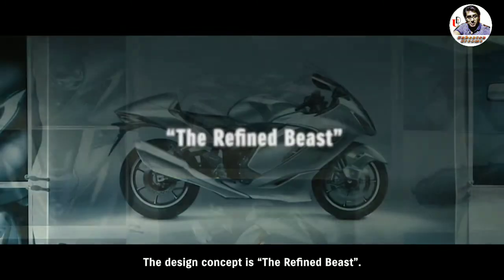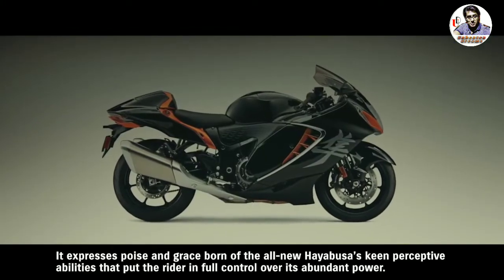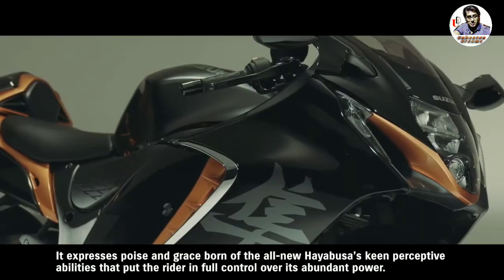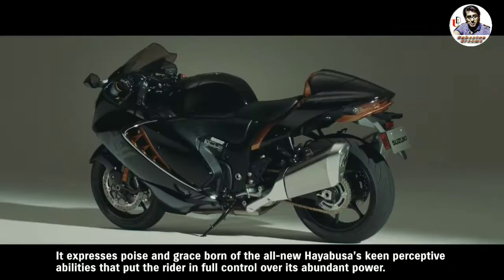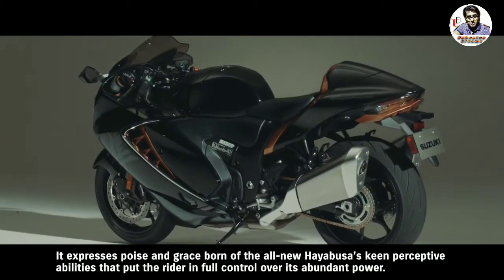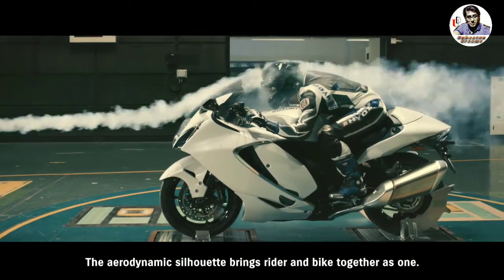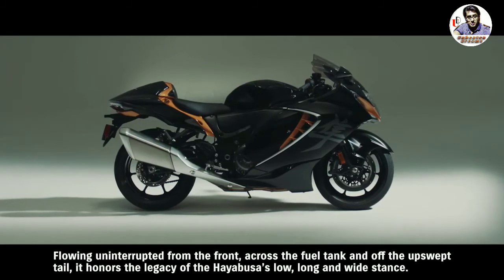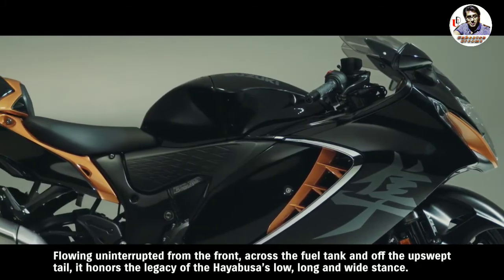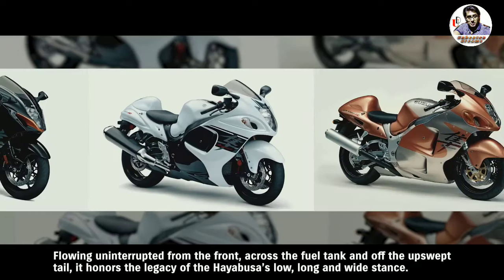The design concept is the refined beast. It expresses poise and grace born of the all-new Hayabusa's keen perceptive abilities that put the rider in full control over its abundant power. The aerodynamic silhouette brings rider and bike together as one, flowing uninterrupted from the front, across the fuel tank and off the upswept tail. It honors the legacy of the Hayabusa's low, long and wide stance.